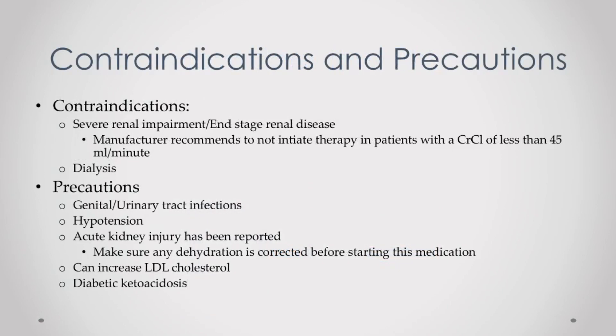Now I'll cover contraindications and precautions of Farxiga. Contraindications mean you simply should not take this drug if you have one of these conditions. First: severe renal impairment or end-stage renal disease. If your kidneys are not working properly, this drug really isn't going to work, since it performs its action in the kidneys. Also, around 75% of Farxiga is eliminated through the kidneys, so if you have renal disease, this can result in increased drug levels in your bloodstream and potentially more side effects.